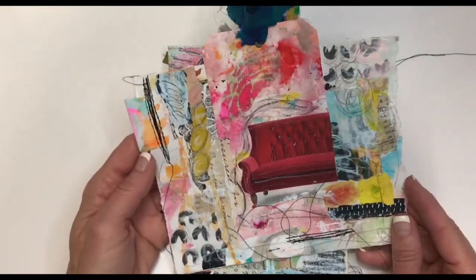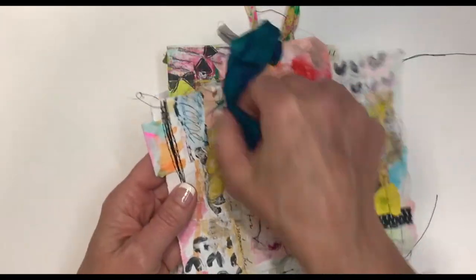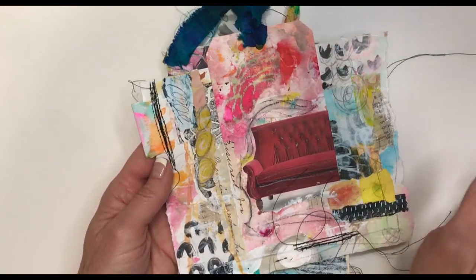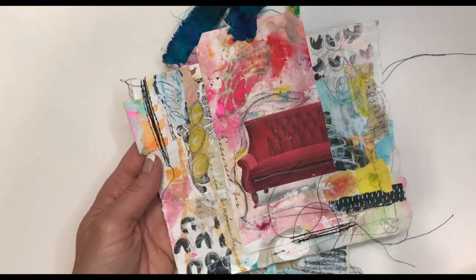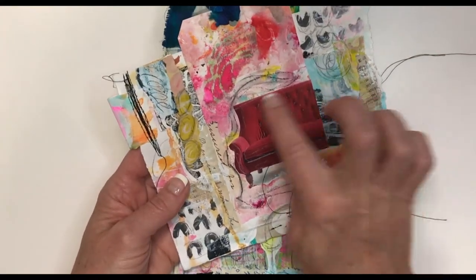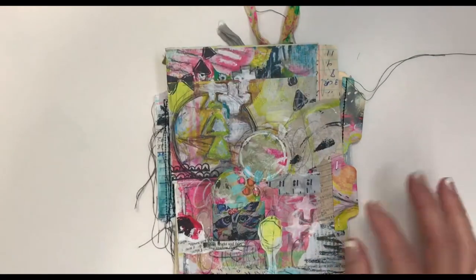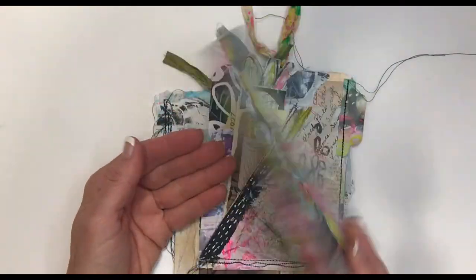That's Day 85. Day 86 is another one kind of built up with watercolor papers and pieces. I covered a tag with some printed newsprint and just some random under-paper, then added some other elements — some little painted doodle marks, some stitching — and the image from the Anthropology catalog is a red sofa. That was Day 86.